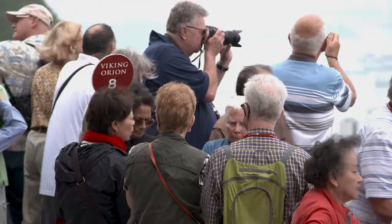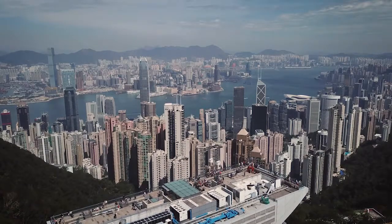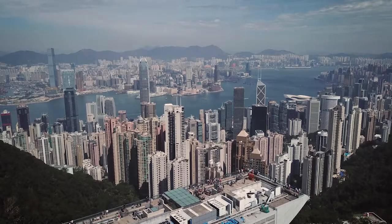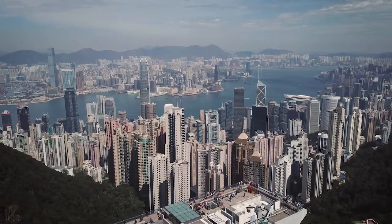This is the very top of the mountain. The locals call it the Peak. It's 552 metres above sea level, and the views are unsurpassed. We're on the western side of Hong Kong Island, and just behind me is the main arrival station, but behind that is a whole bunch of restaurants and great little shops. This really is a special part of Hong Kong.